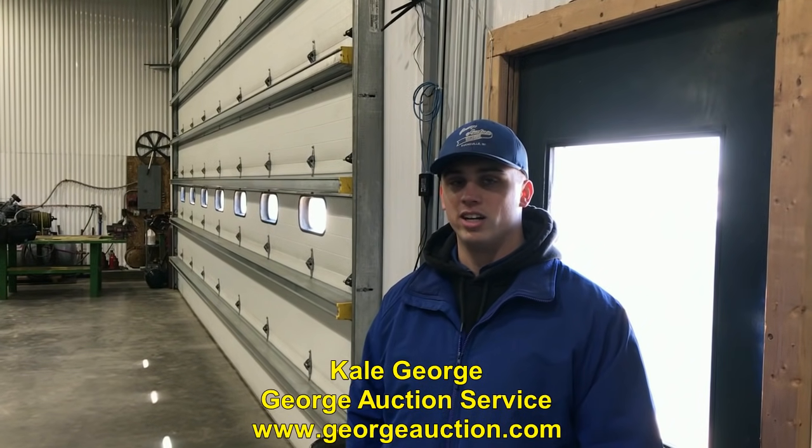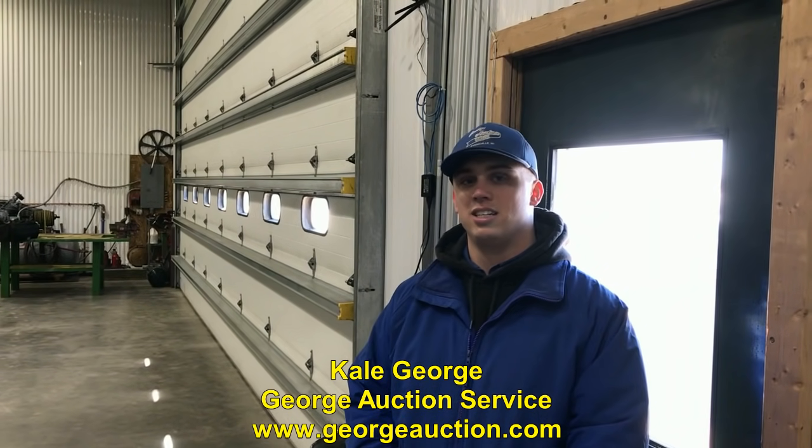Is it Tuesday the 26th? Correct. And it's the farm auction for George Andrew Maple Grove Farms? Yes. You weren't lying — you said, Pete, this is some nice stuff. Man, it is. Thank you for the heads up, Kale. We'll talk more in just a bit.